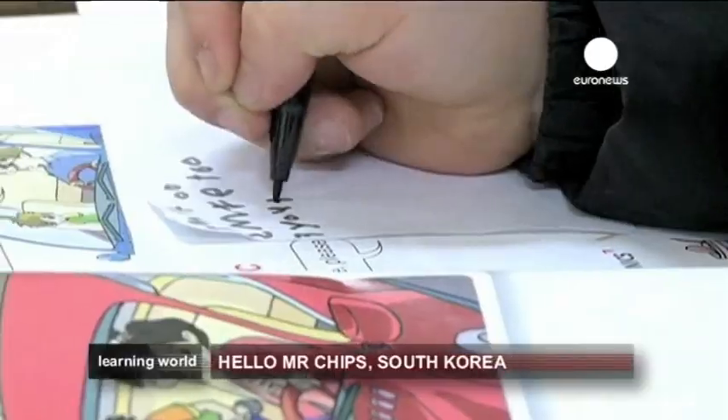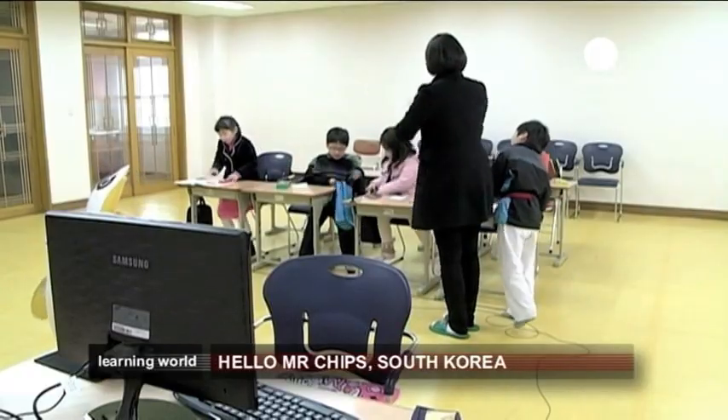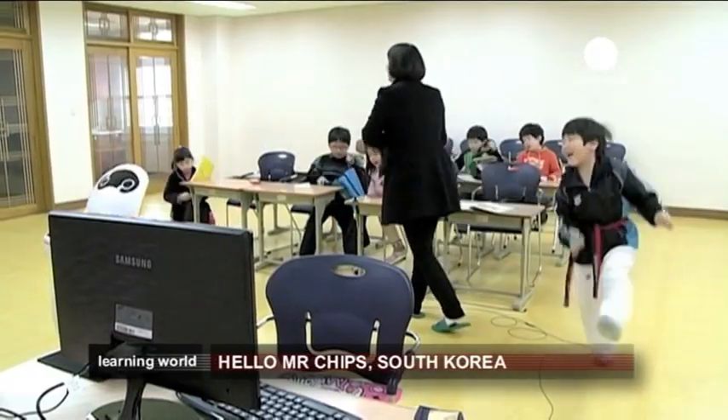Human teachers are present in the classrooms while students interact with robot instructors. During their first classes, the children felt a little bit uncomfortable. They thought that the English teacher was inside the robot. So I explained to them how Enki really works, and now they're learning a lot with it. They really feel more comfortable now.